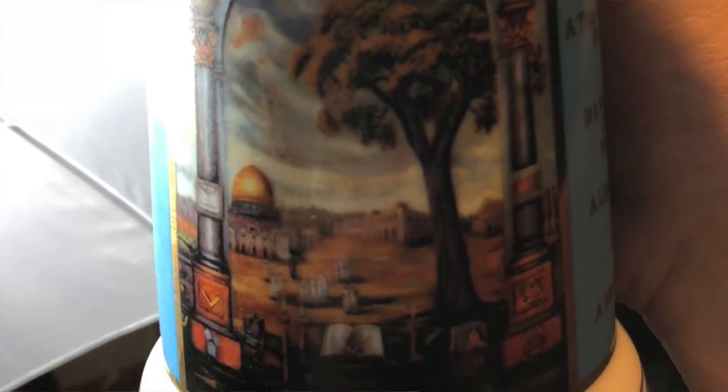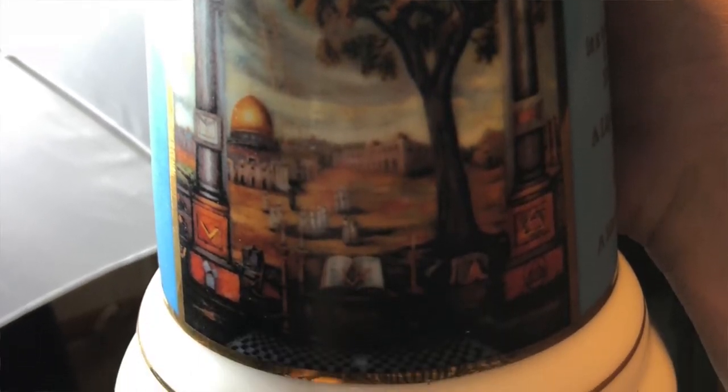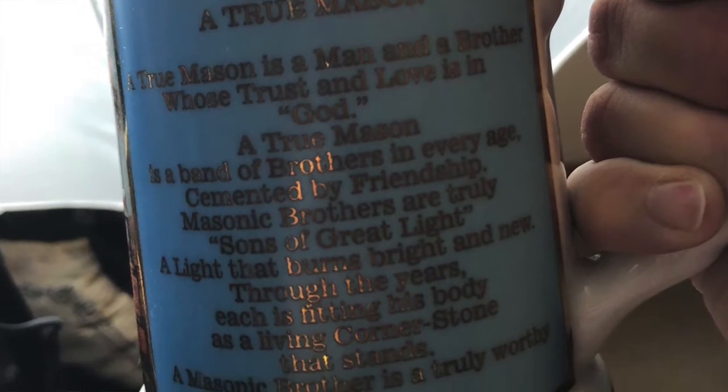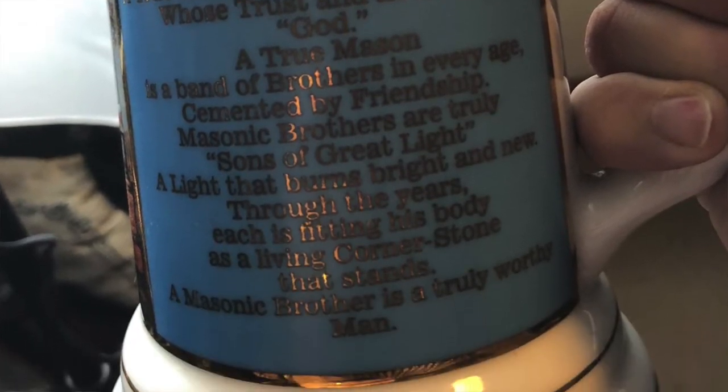On the back it says, 'Ask and it shall be given you, seek and ye shall find, knock and it shall be opened unto you' — Matthew 7:7. It also has the altar. The stein opens and it's very solid — it's a stein you could actually use.